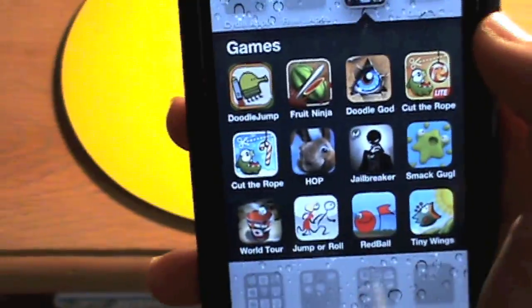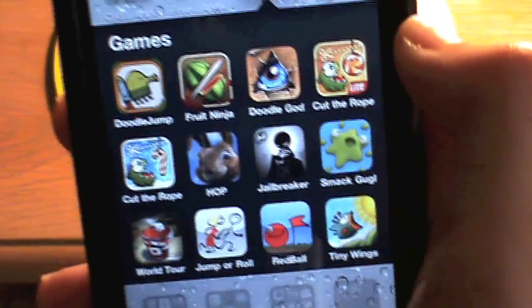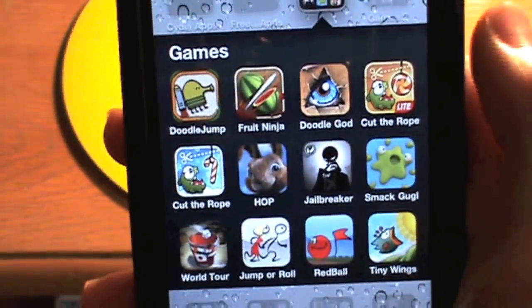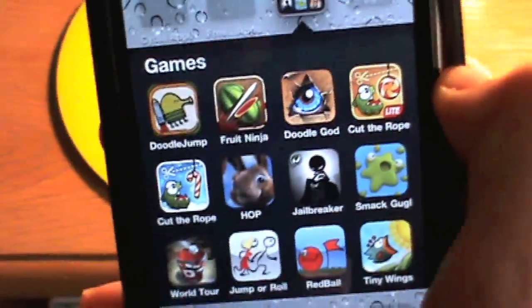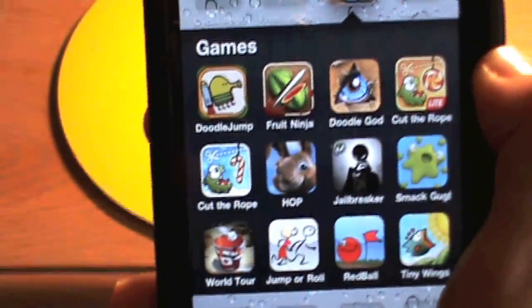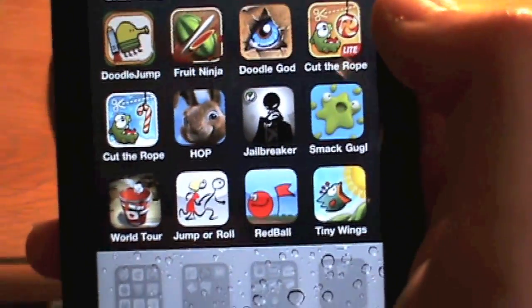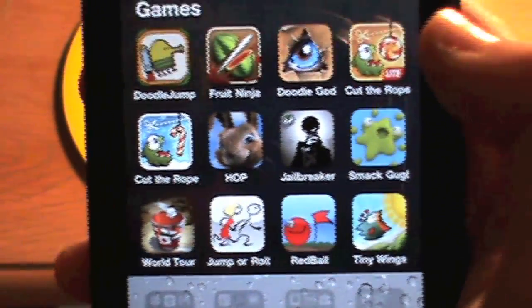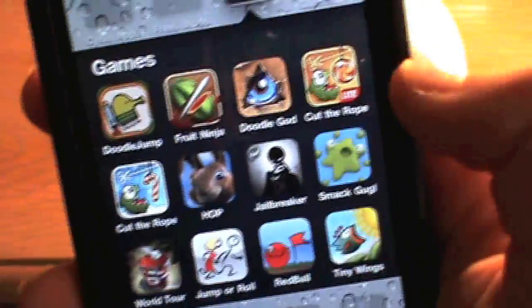I have a whole bunch of games. I have Doodle Jump, Fruit Ninja, Doodle God, Cut the Rope Holiday, Doodle Jump Hop Edition, Jailbreaker, Smack Guji, Paper Toss World Tour, Jumper Roll — which is a game made by someone on YouTube, I think — Red Ball, and Tiny Wings, which is an awesome game.